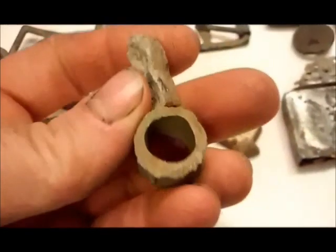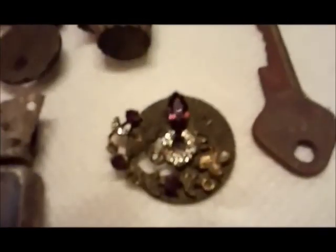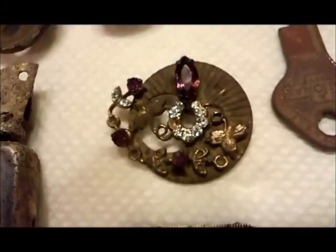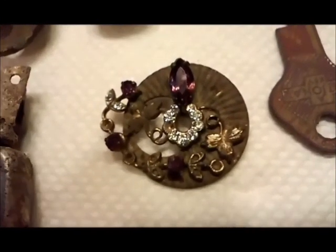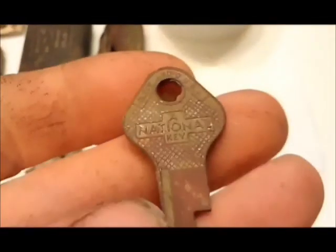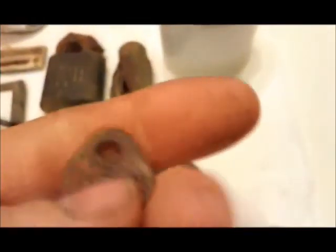Couple pieces of lead — one round, one flat. And a piece of bling that I found at a different house the other day, pretty much the only thing I found there, so I figured I'd add it to this. Also a National key in pretty nice shape.